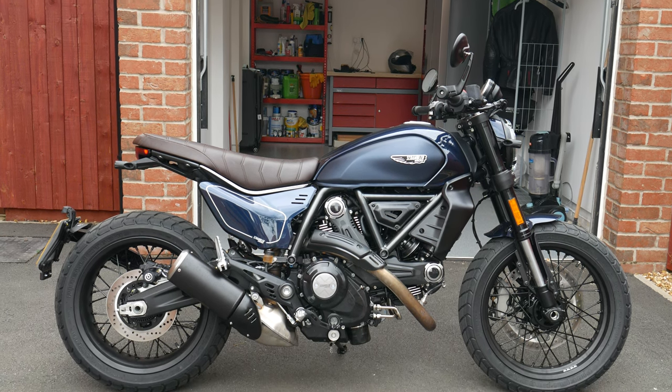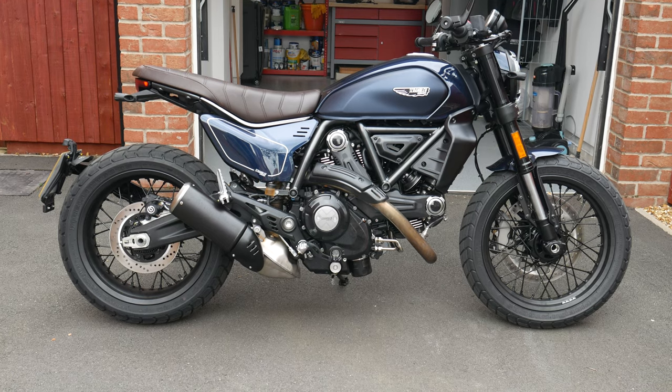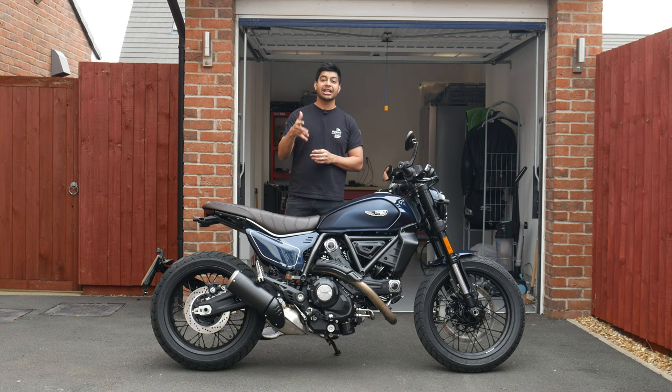There are plenty of optional extras to customise the bike — things like the Termignoni exhaust system, the Ducati quick shifter, different panels and LED styles, optional front screens, all that kind of thing. Check out the Ducati website — I'll leave the link in the description where you can kit out your own version. Now let's look at the design.